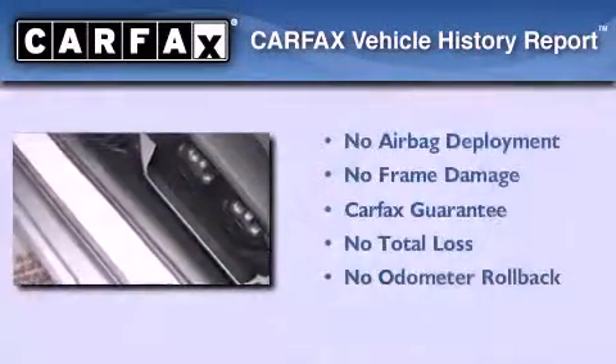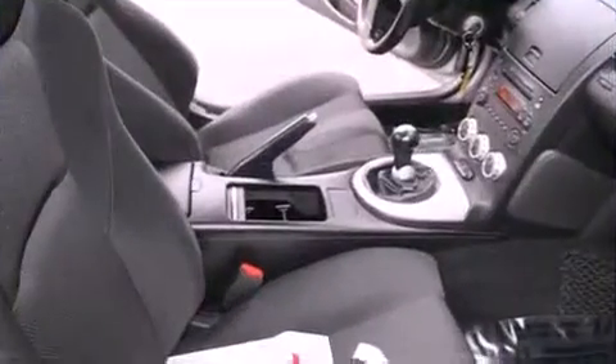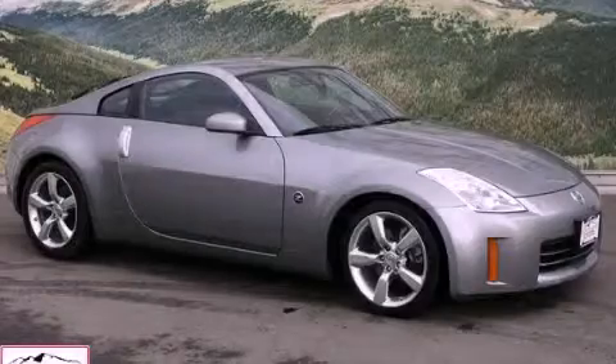Not to mention that this car qualifies for the Carfax Buy Back Guarantee. This vehicle won't last long at this price. Call and arrange a test drive now.